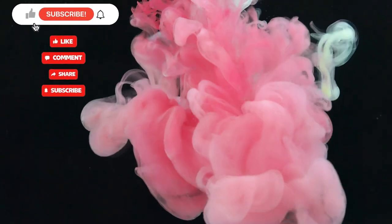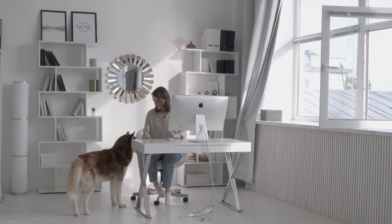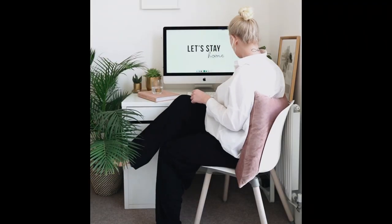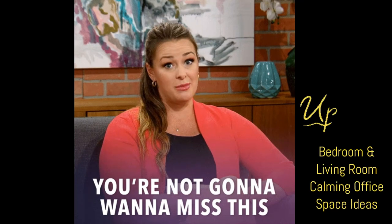We're going to start with ideas for an entire home office room. However, if a whole home office room is not the setup you have in mind and you are creating a nook in a shared space, we will also show you some calming home workstations for bedrooms and living room office nooks, so stick around.